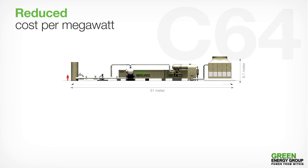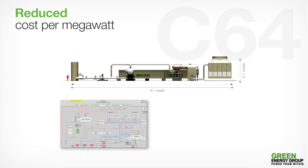GEG's highly cost-efficient solution is based on the standardization of key components. GEG's solution also deploys an advanced control system, providing real-time operational data, allowing for early remediation action and preventative maintenance, thus avoiding unnecessary downtime and associated costs.